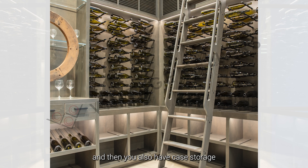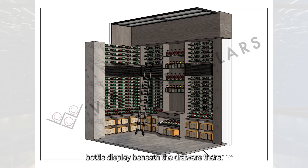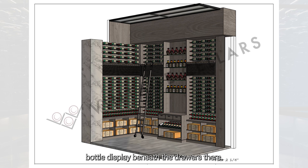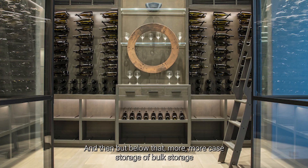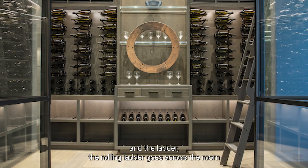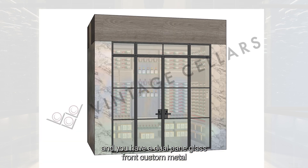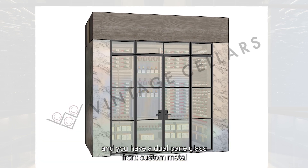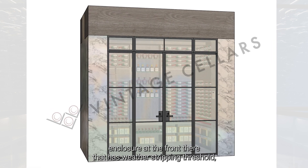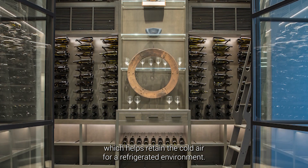You also have case storage or bulk storage beneath, an angled bottle display beneath the drawers, and then below that more case storage and bulk storage. The rolling ladder goes across the room, and you have a dual-pane glass front custom metal enclosure with weather stripping and a threshold, which helps retain the cold air for a refrigerated environment.